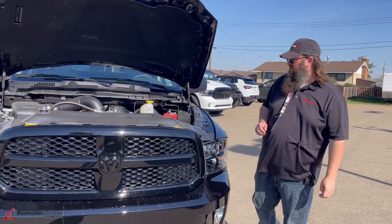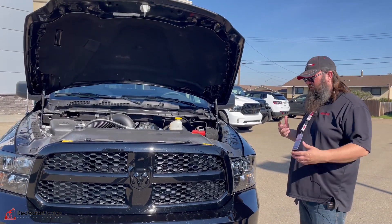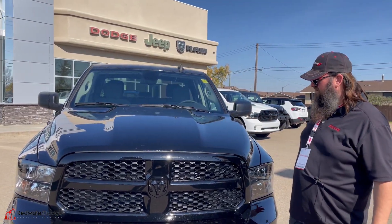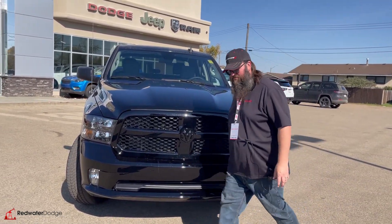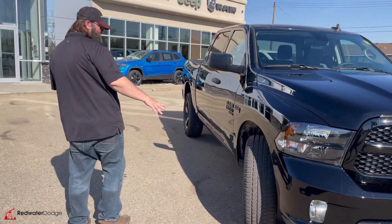Here we are with this 2023 Tradesman. It has the V8 Hemi — that's the engine everybody likes, everybody wants. Great fuel economy and lots of power. I'm going to drop this down and show you these beautiful lines: black on the black grill with the black bumper, fog lights in there, just black on black on black. Looks amazing.